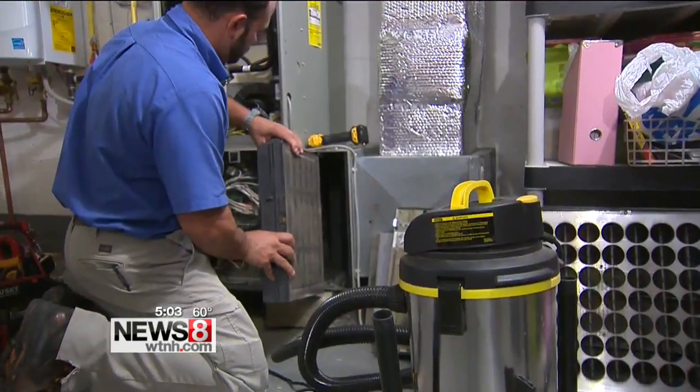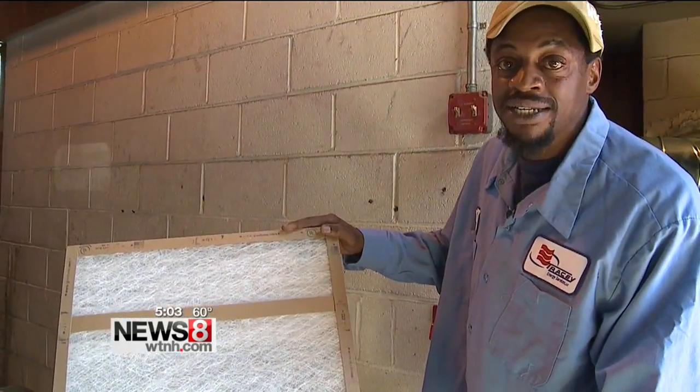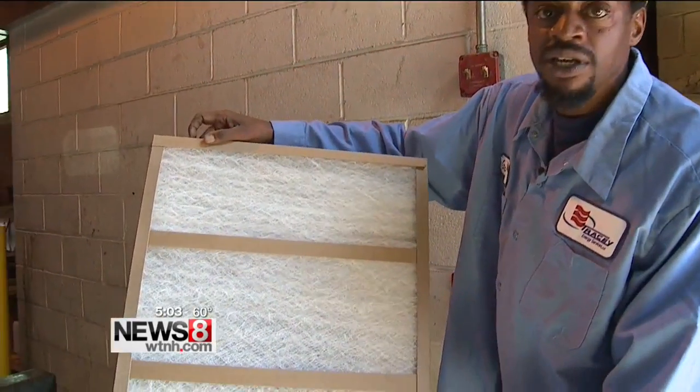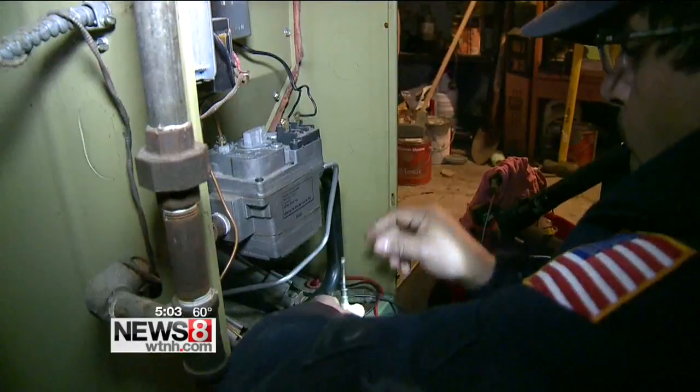Make sure the air filter is clean and functional. That cuts down on dust circulation and helps ensure better breathing quality in your home. It's easier for a homeowner to detect whether or not it needs to be replaced. It should be transparent on both sides — we should be able to see through the air filter.